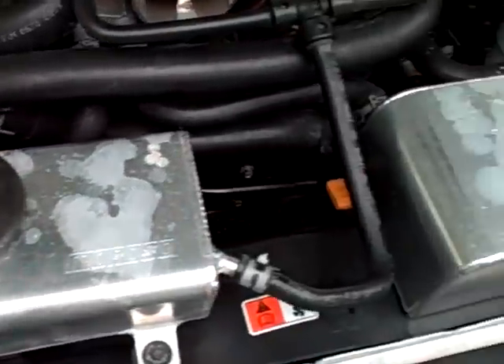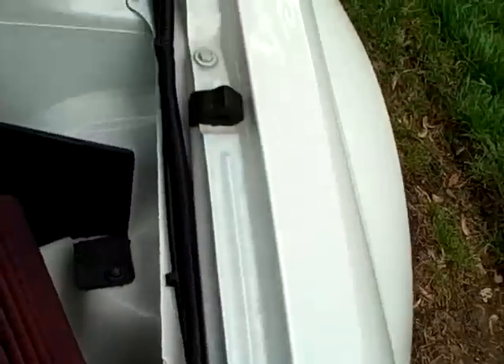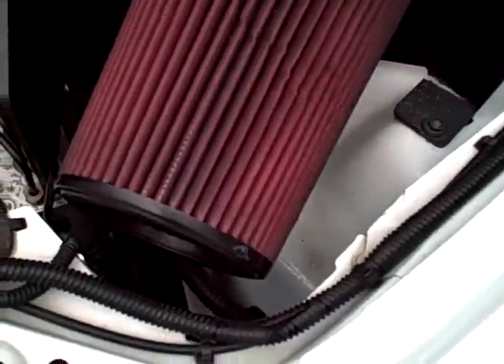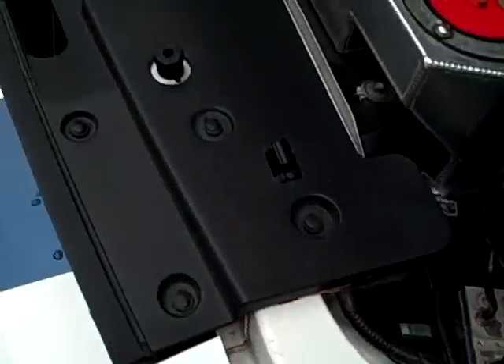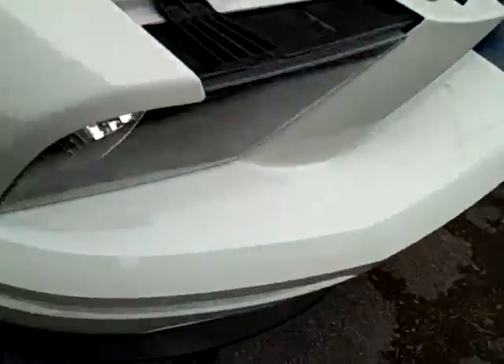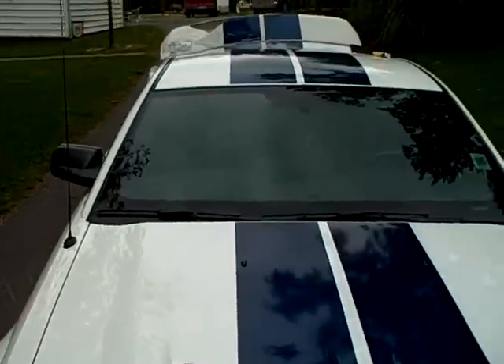Got aftermarket reservoirs. She's playing some whistle. It's got an aftermarket heat exchanger. White and blue stripes.